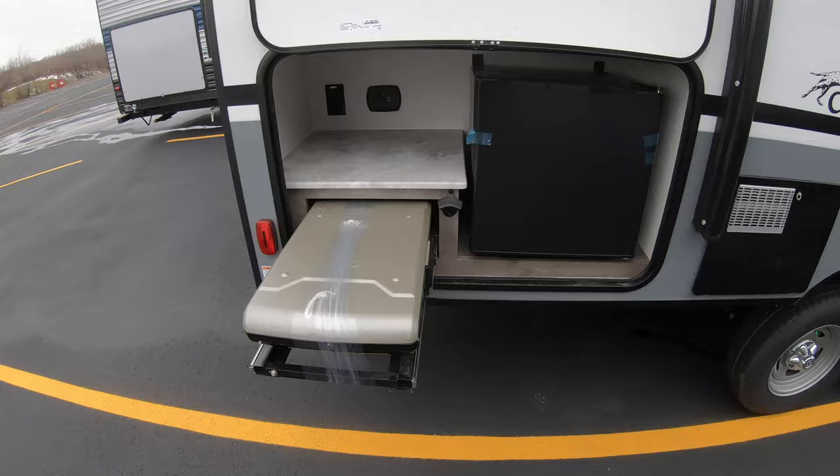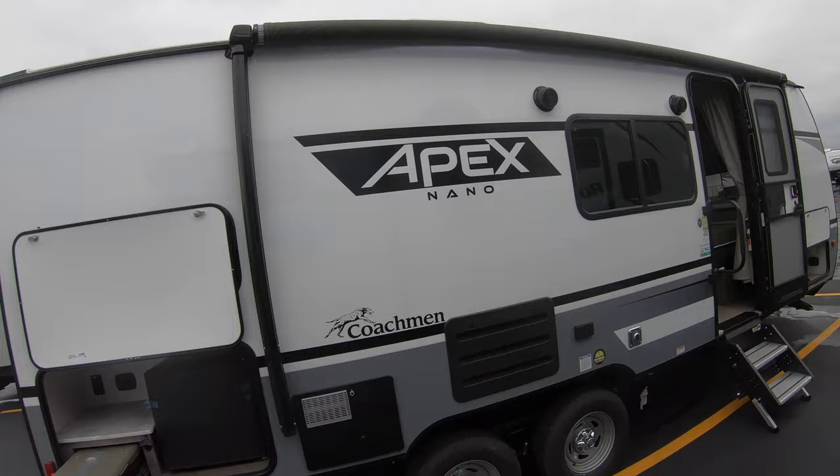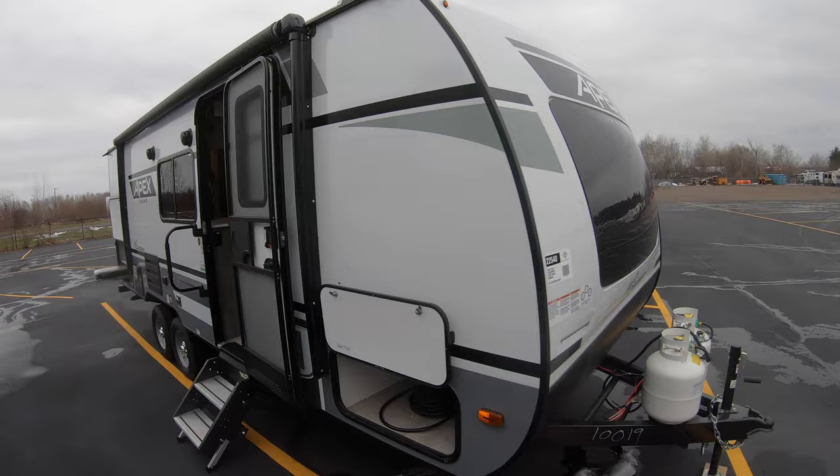That's your outside Coleman grill. More cell phone hookups and a 12-volt charger there. 110 fridge for extra cold storage at the campground. Two 20-pound tanks here in the front — we fill those for you. We also put a brand new deep cycle battery in a box right there on the frame.